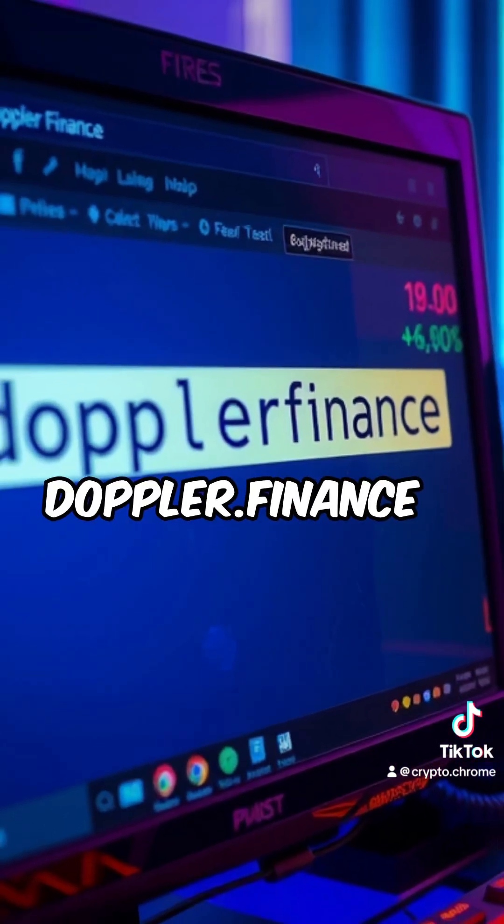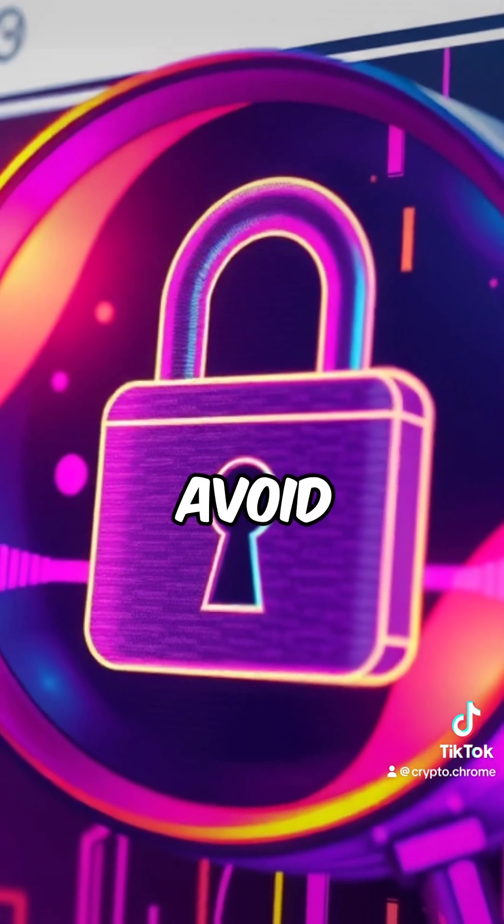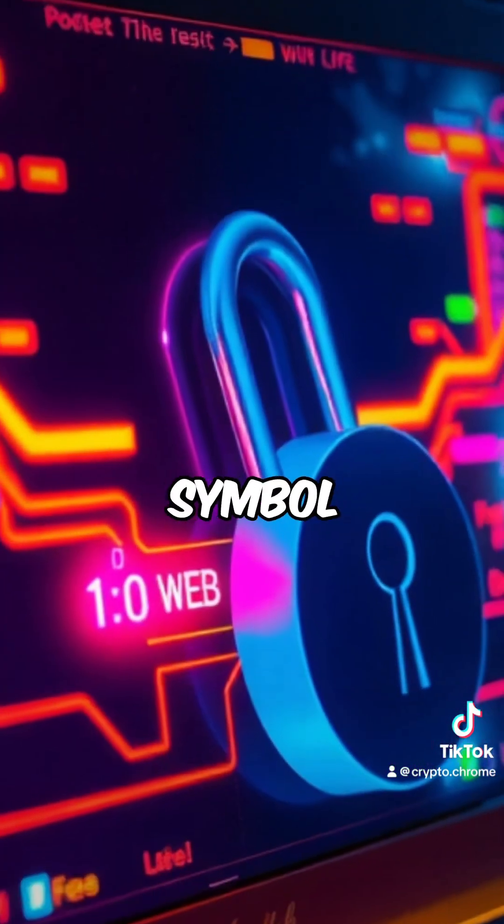First, open your web browser and go to Doppler.finance — that's their official website. Make sure you're on the right page to avoid scams. Look for the secure padlock symbol in your browser.